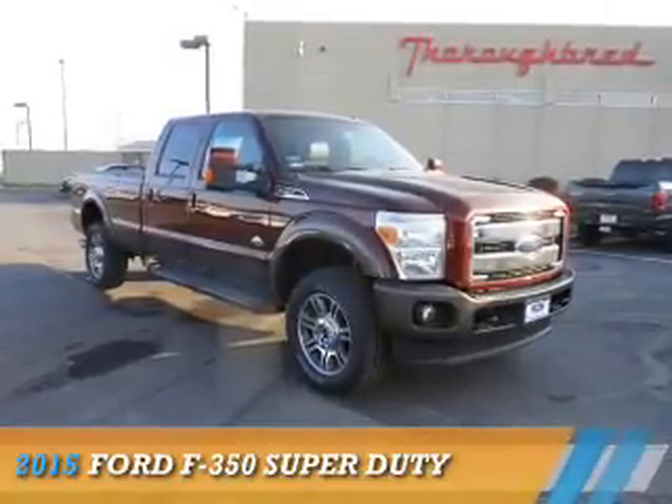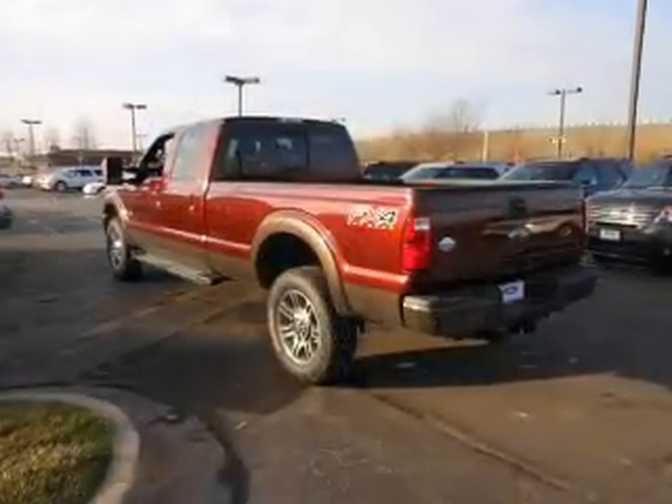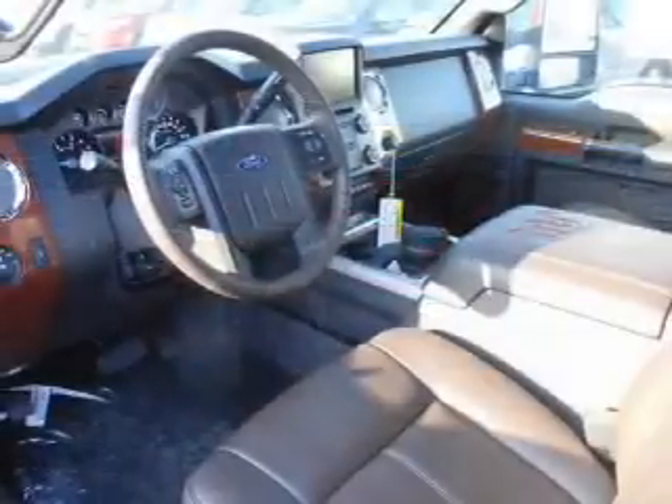This could be the vehicle you're looking for. It's powered by 4-wheel drive, a 6.7-liter 8-cylinder engine, and a 6-speed automatic transmission.